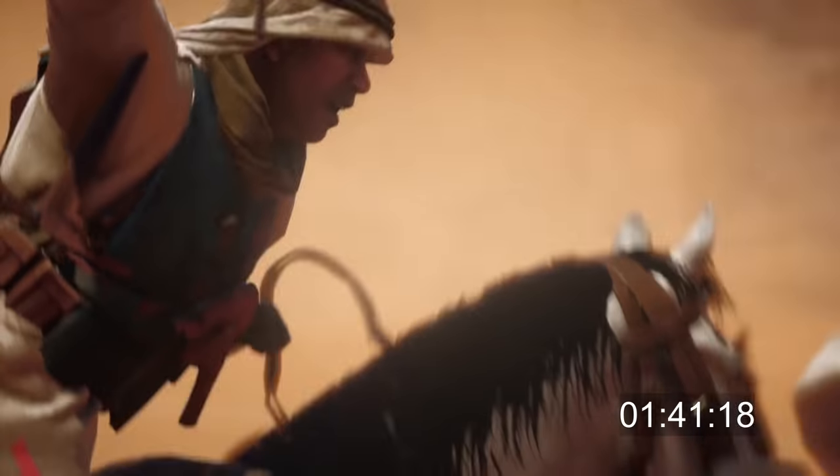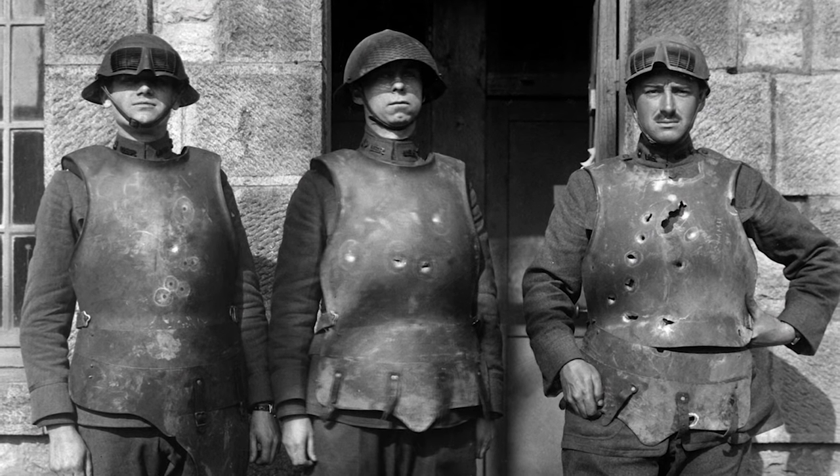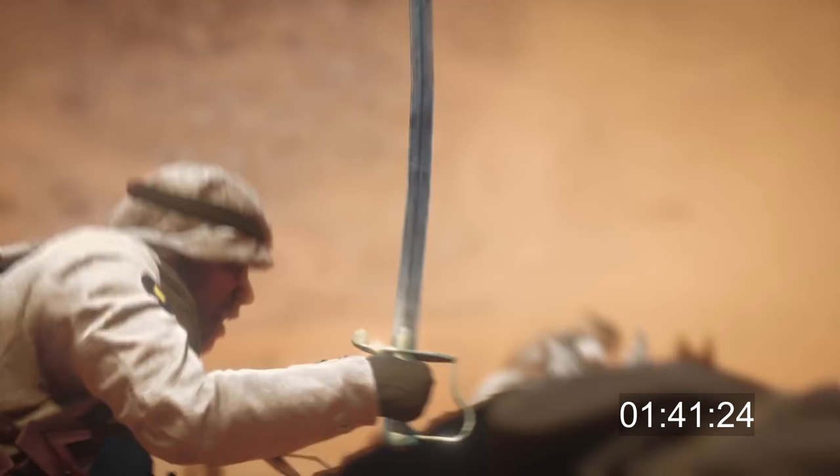One of the riders is wearing a kind of body armor vest — these were used and tested in World War I, but it's not clear how practical these would be for riding a horse. The saber looks like the Pattern 1796 light cavalry saber.